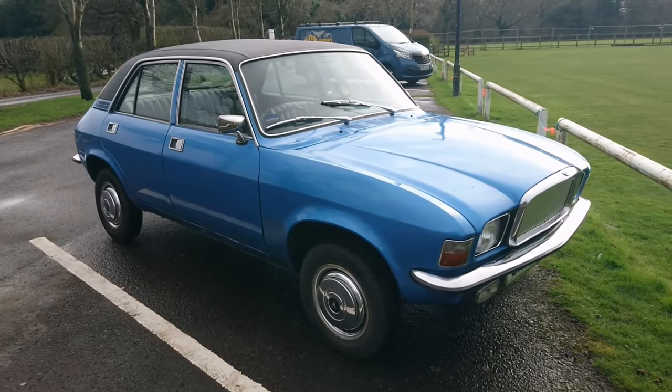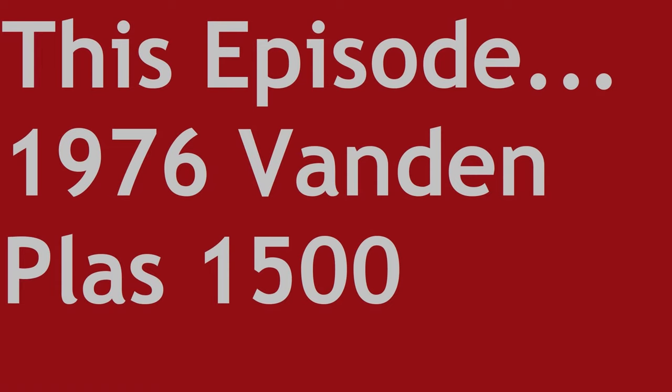Welcome to Sensible Second Hand Classics: The Series, where we look at practical and sensible cars that you can buy between a budget of £1,000 and £5,000. This is a 1976 Vandemple 1,500 — and it's not an Allegro. We will go over that pronunciation in a moment, but don't type anything in the comments right now because it will be removed. Is it any good? Should you care? Let's find out, shall we?